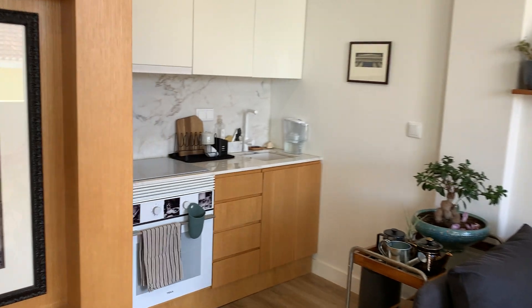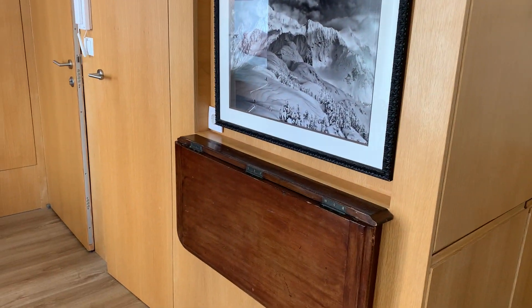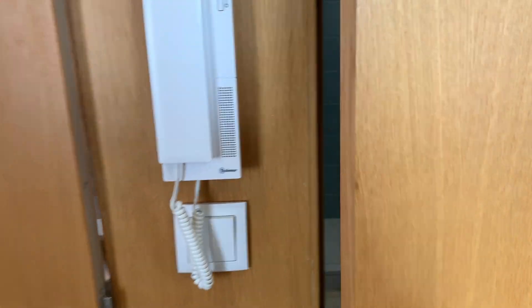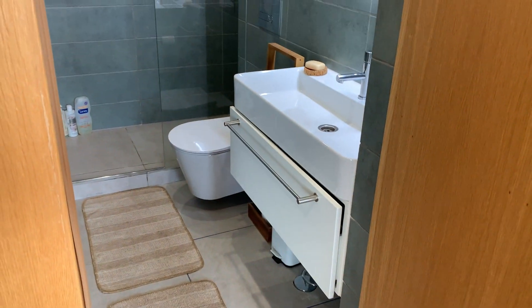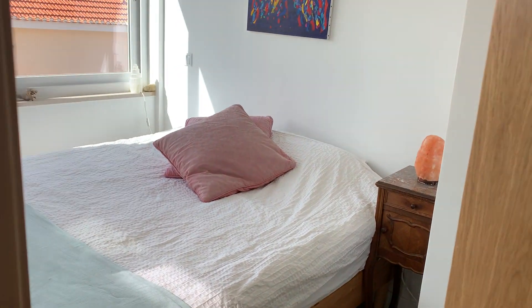We have a living room, a fully equipped kitchen, two desks including a standing desk. We have a bathroom with toilet and shower.